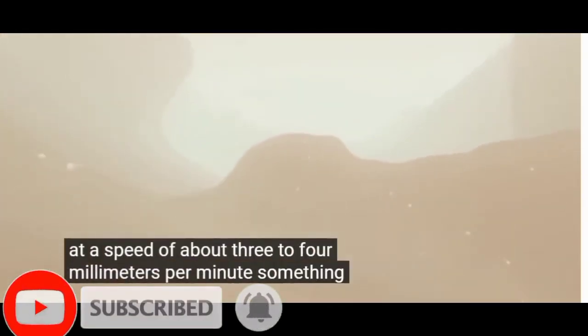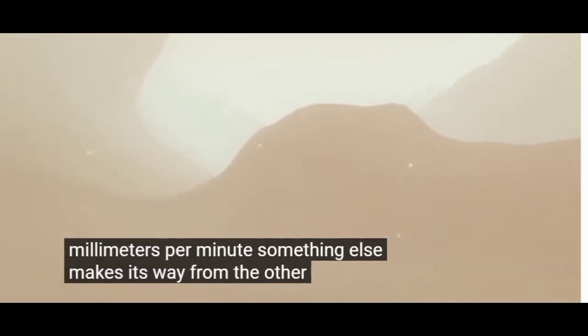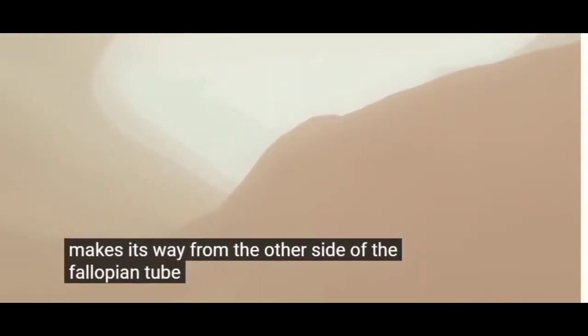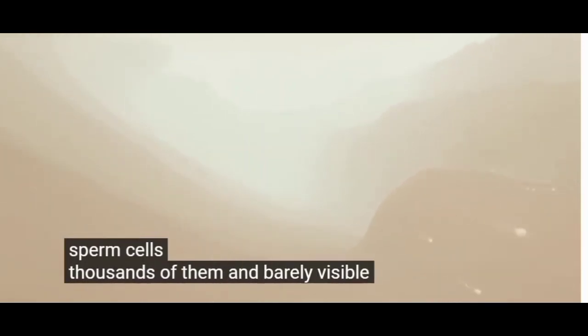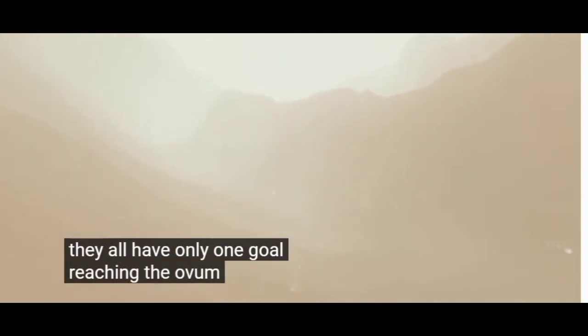At a speed of about three to four millimeters per minute, something else makes its way from the other side of the fallopian tube: sperm cells. Thousands of them and barely visible. They all have only one goal — reaching the ovum.